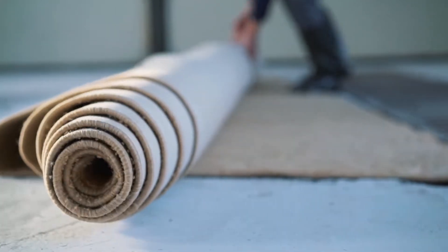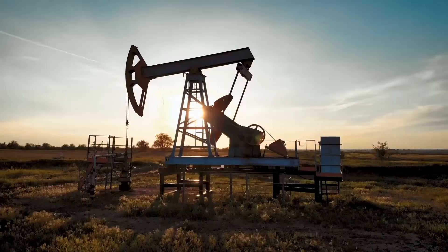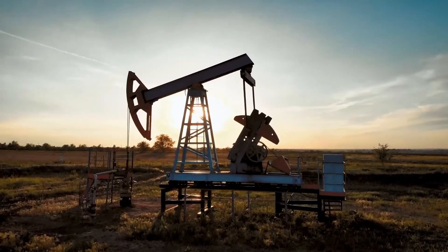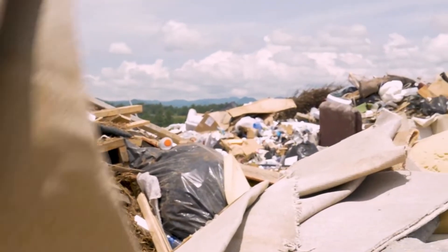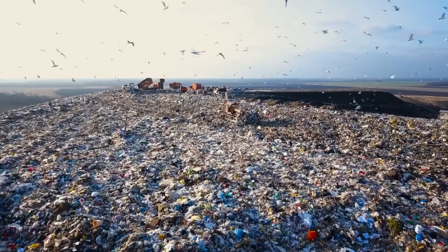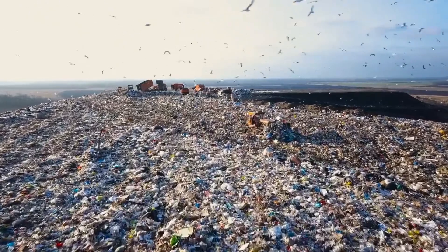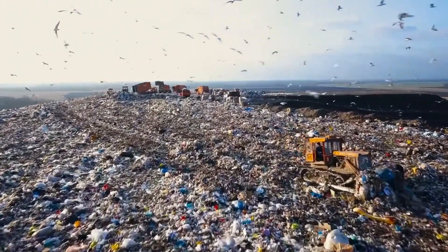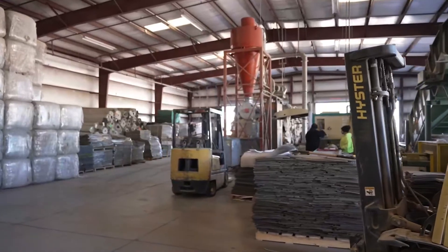Do you know how carpet is made, or where the materials come from? Have you ever thought about what happens to carpet after its useful life? The materials are typically petroleum-based, and after its useful life, carpets are discarded to landfills. In fact, the Carpet America Recovery Effort estimates 3.5 billion pounds of carpet is discarded in U.S. landfills each year, and only 5% of this carpet waste is recycled.